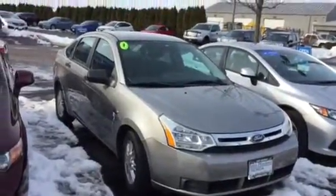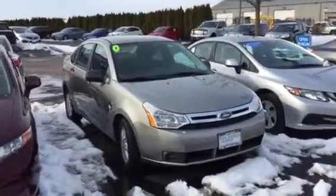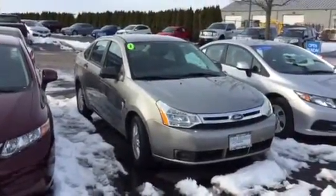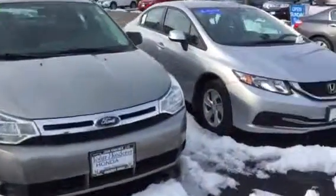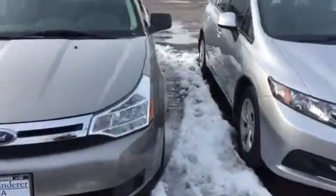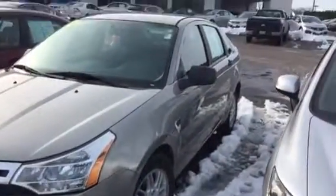Hi there, this is Matt Harper here at John Henderer Honda sending you a video of the 2008 Ford Focus that you were checking out online. I'll kind of walk around the Focus here and point out any major scratches, dents, dings, things like that that I see on it — stuff I would want to know about before coming out to look at a car.